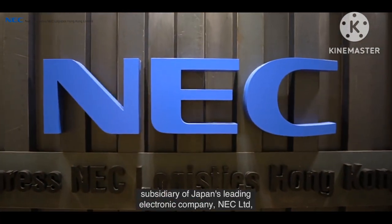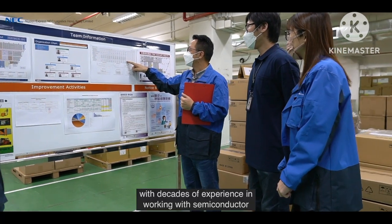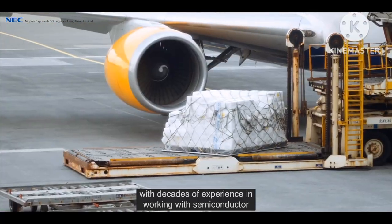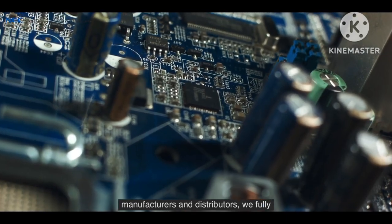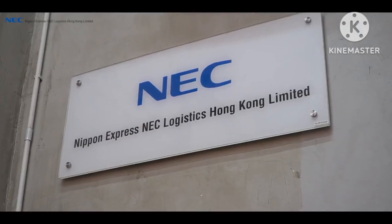Logistics Hong Kong, a logistics subsidiary of Japan's leading electronic company NEC Limited. With decades of experience in working with semiconductor manufacturers and distributors, we fully understand the care required to handle sensitive products.